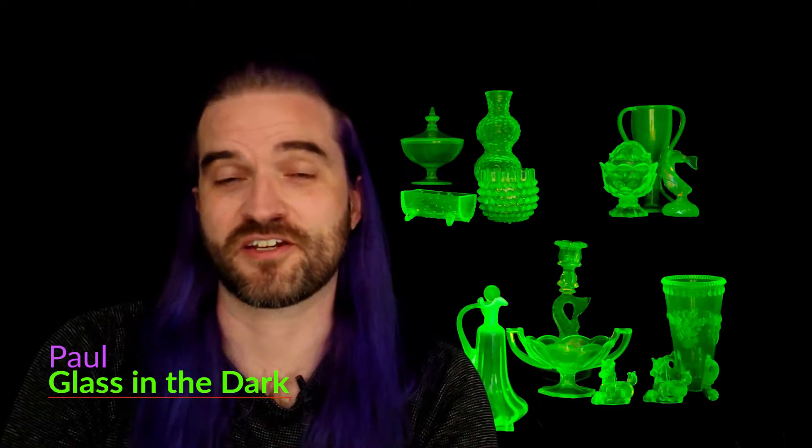Heya! It's me, Paul from Glass in the Dark. I'm here today to talk to you about uranium glass, but more specifically I wanted to teach you the difference between Vaseline glass and regular uranium glass.